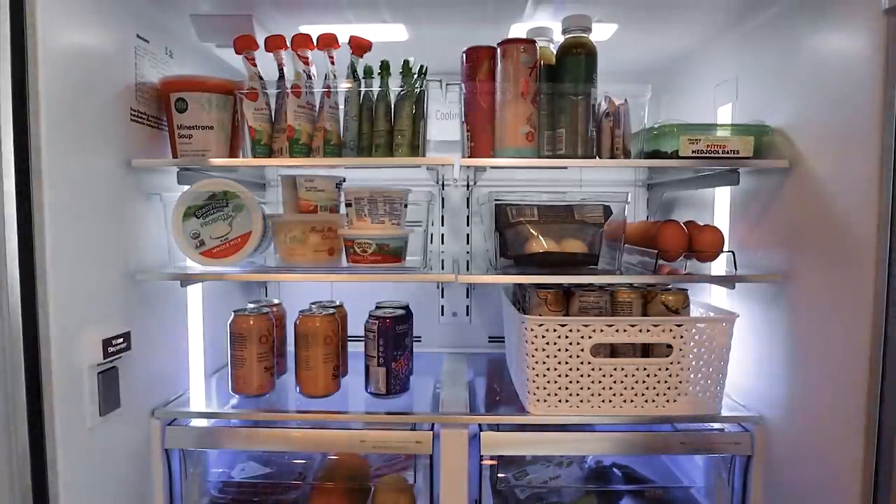I recently redid my fridge in a very Home Edit style, and the go-to items for that are acrylic bins I found on Amazon. I love having an organized fridge — it makes me really happy when I open it. Yes, it does add a little extra thought when you grocery shop and put things away, but everything looks nice and is easy to find.